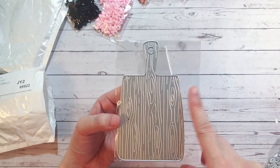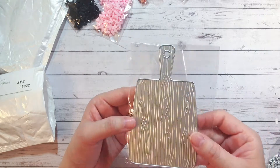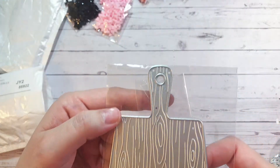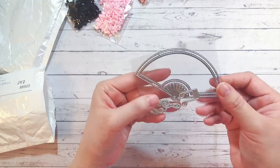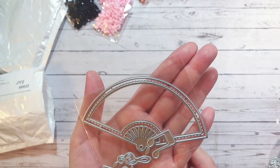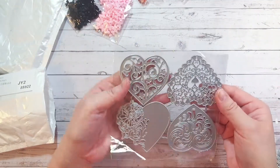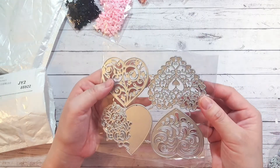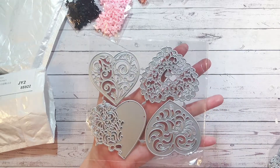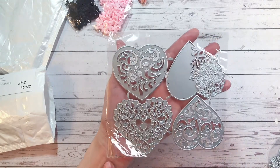Next is a cutting board die — I love the baking theme. A gingerbread man on a cutting board would be so cute! It has a wood grain texture that cuts into your paper, which is a really nice touch. I also have a fan shaker die — I'm Japanese so I'll definitely be using this for my relatives. Lastly there's a set of four lacy heart dies, more for layering.